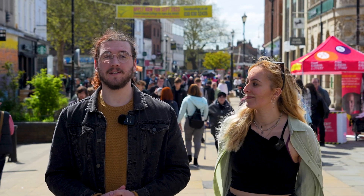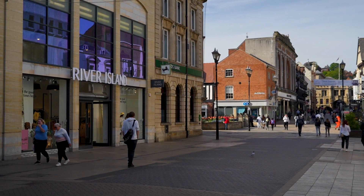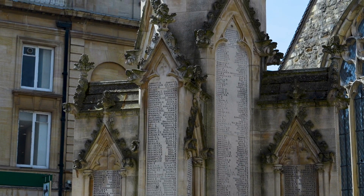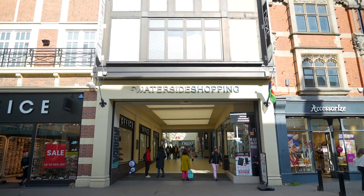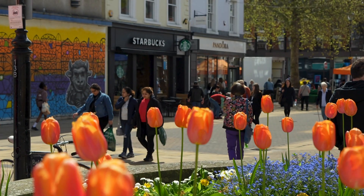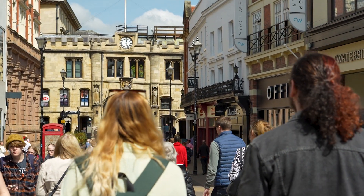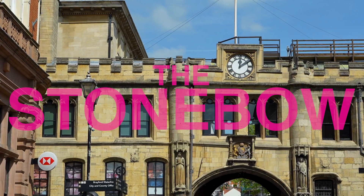The High Street is the centre of culture, history, and shopping. It runs closely parallel to the Roman Fosse Way, which linked Lindum Colonia to Exeter in the southwest of England. And on the east side, all these shops are built on the foundations of Roman roads.